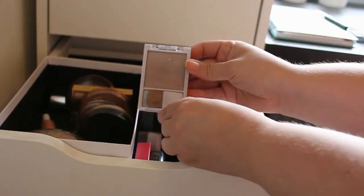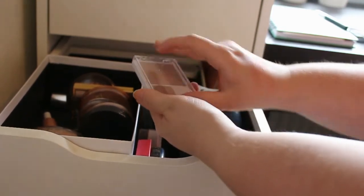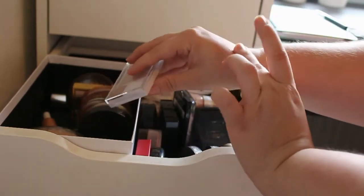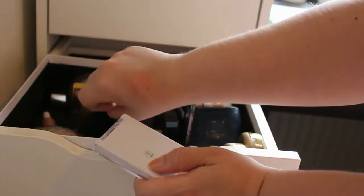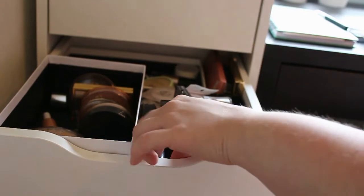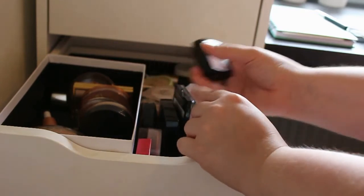And then I got this ELF blush — I really don't know what to think about this. This is in the shade Koi, I think. I've never used it, but it's a very, very unique pretty color. I will give this a try and if it doesn't work out I'm going to get rid of it. Next up we got my NYX blush in the shade Angel, and I really love this blush, so I'm definitely going to keep it.